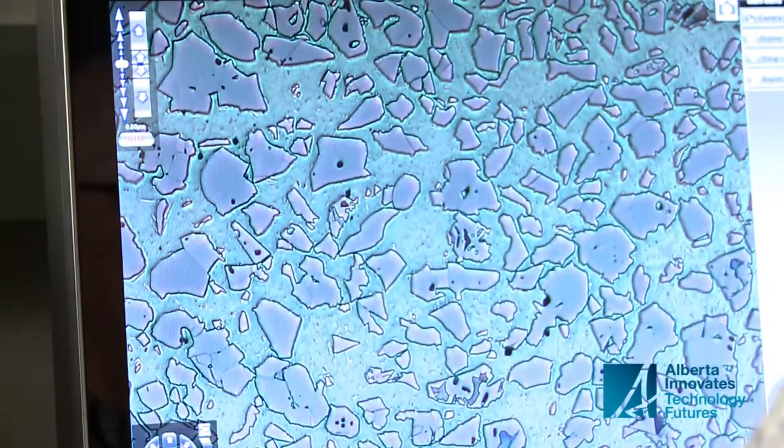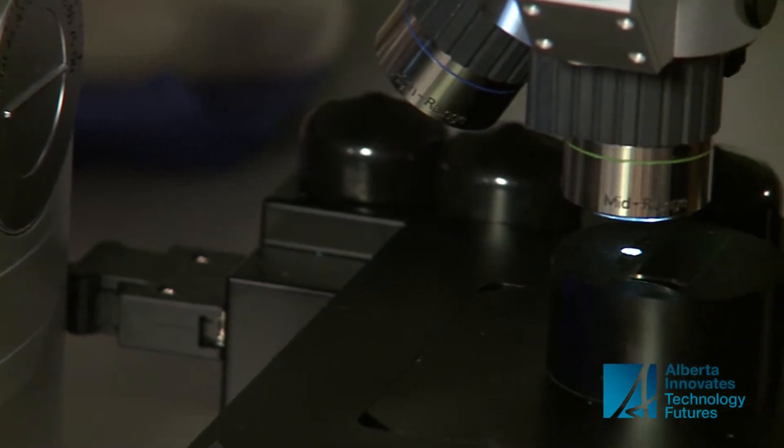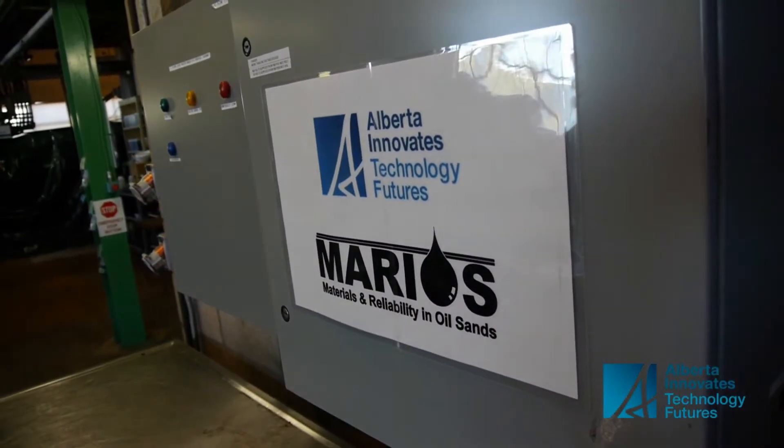Gary Fisher researches surface engineered coatings and overlays. With the breadth of laboratory equipment and facilities we have within AITF, we're the leaders for simulating the service conditions within the oil sands. All of the research is part of a program called MARIOS — Materials and Reliability in Oil Sands.